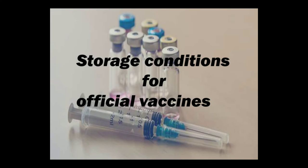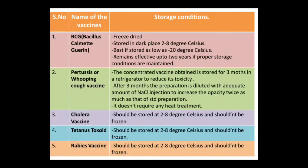Hello dear learners, welcome back to the lecture videos. Hope you all are doing fine. In this video, we are going to discuss storage conditions for official vaccines. Here you can see in the tabular form I have represented the name of the vaccines and the storage conditions applied for each official vaccine.